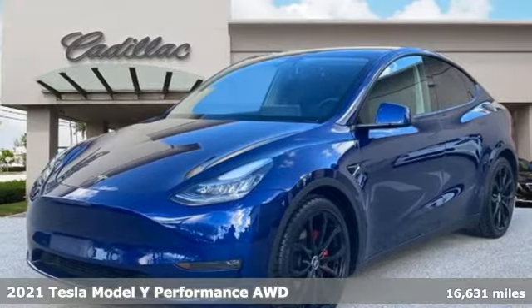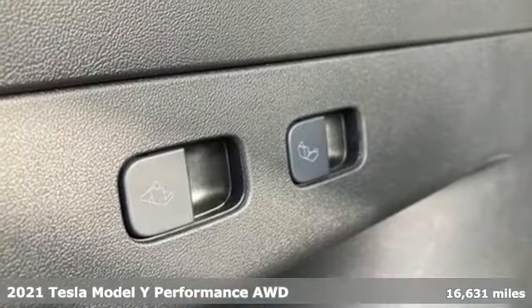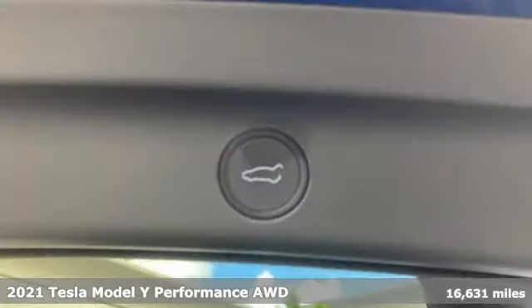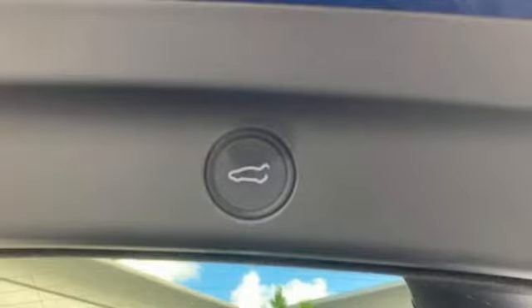It's a 2021 Tesla Model Y. Tesla's more than an all-electric powertrain — it's an all-around exquisite drive. Plus, it offers an exciting list of features.